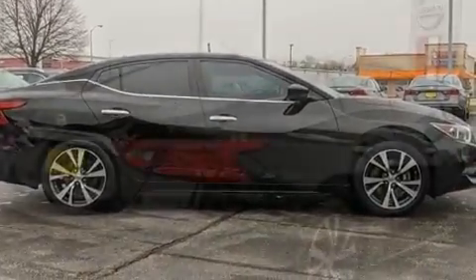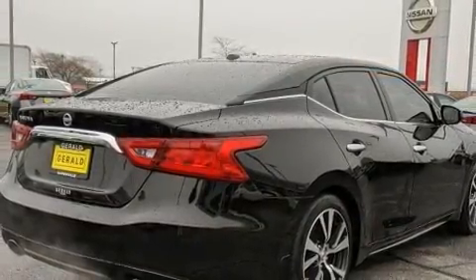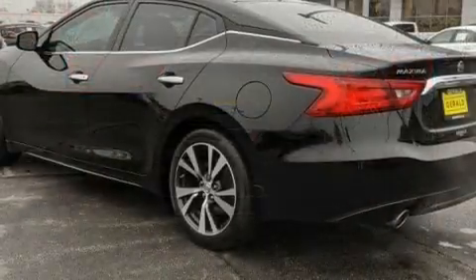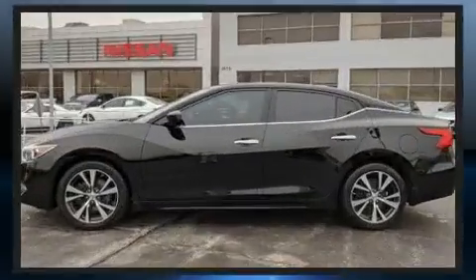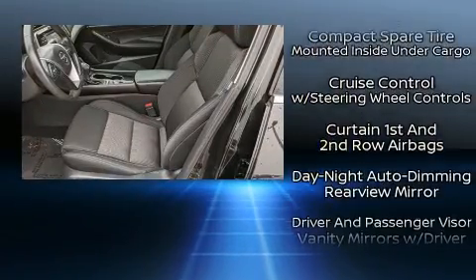Power front seats and a premium sound system drive eight speakers, providing you and your passengers a sensational audio experience. Nissan also prioritized safety and security by including head curtain airbags, anti-whiplash front head restraints, and four-wheel disc brakes.